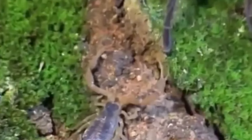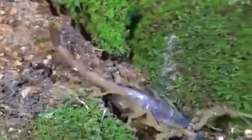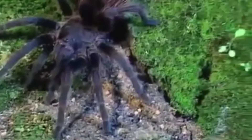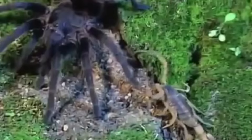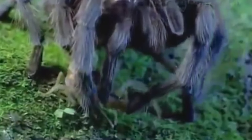Here the tarantula met a scorpion. The scorpion is a very formidable opponent — its hard shell serves as an excellent defense, and its claws and deadly poisonous tail act as weapons. But the tarantula is a real giant against this scorpion. He slowly sneaks up on him, then delivers a quick blow, and after a while takes it away to eat.